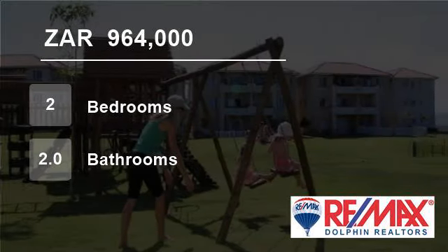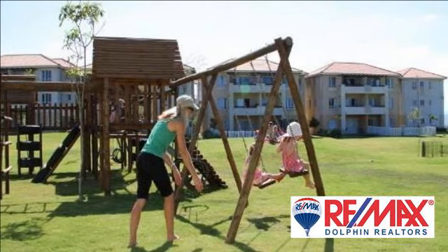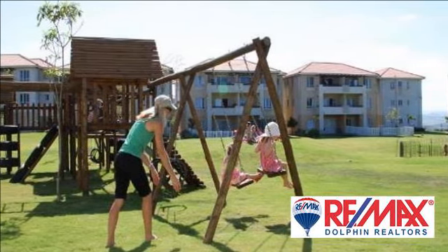Welcome to this two-bedroom flat for sale in Sheffield Beach, Dolphin Coast, South Africa for R964,000.